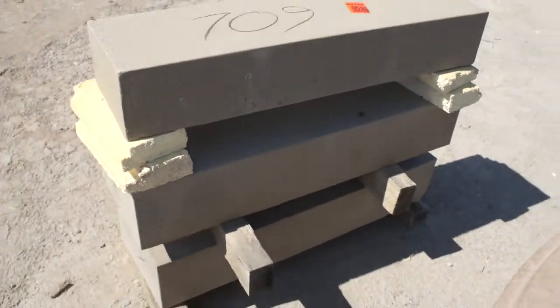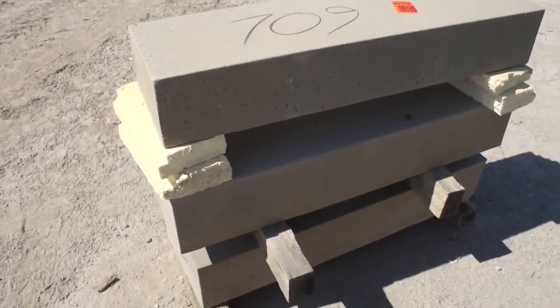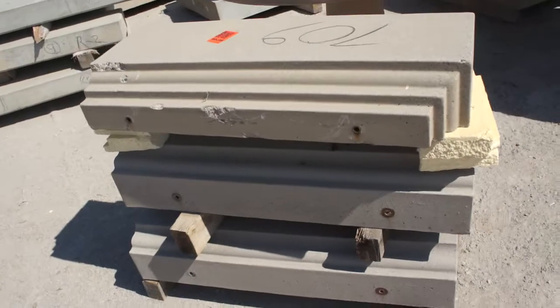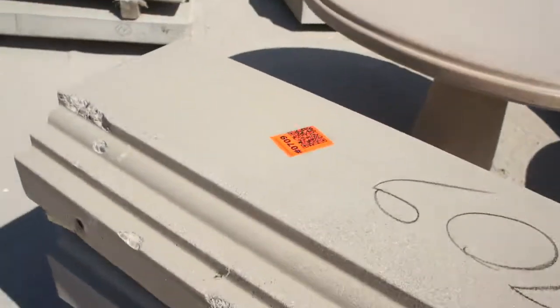Item 709: three simple square concrete blocks. Routed design on the one side. Item 709.